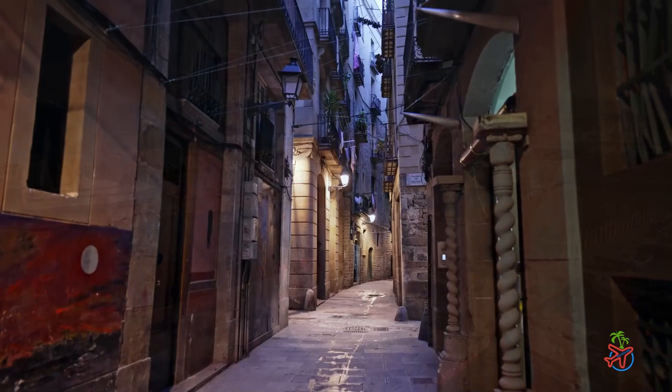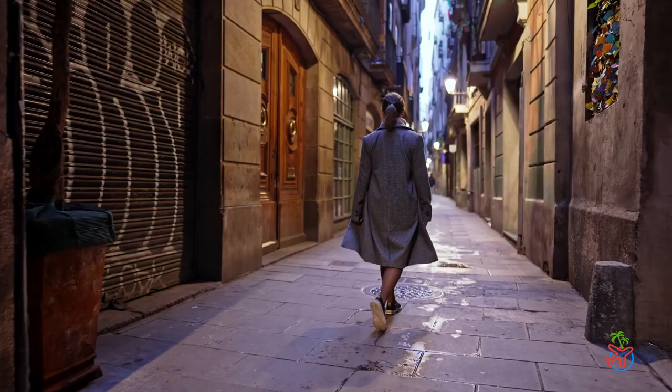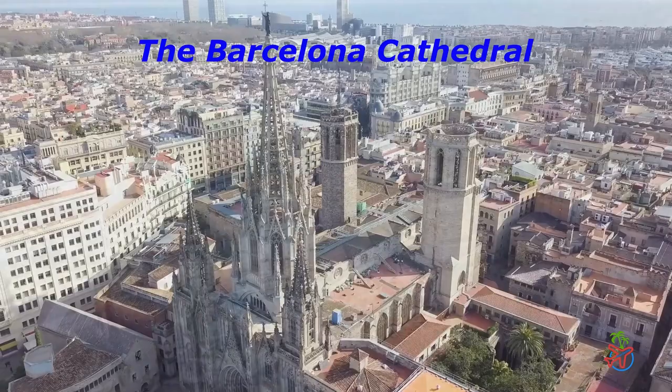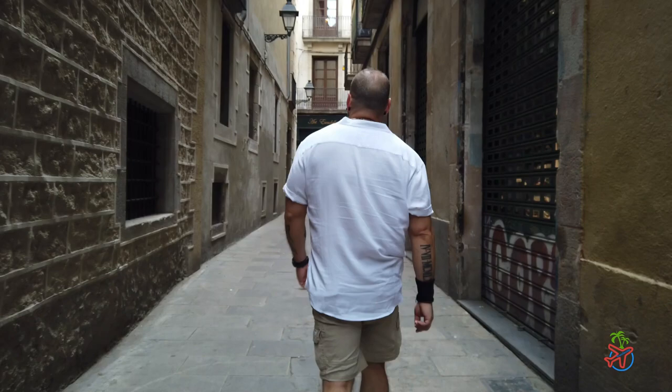The Gothic Quarter is one of Barcelona's most historic and atmospheric neighborhoods. Located in the heart of the old city, it's characterized by narrow winding streets, towering cathedrals, and charming squares. Notable landmarks include the Barcelona Cathedral, the Gothic Church of Santa Maria del Pi, and the remains of the ancient Roman wall. You'll also find plenty of shops, cafes, and restaurants serving traditional Catalan cuisine.